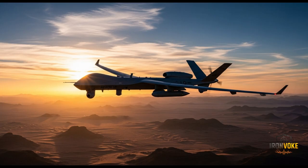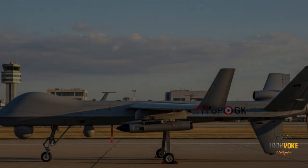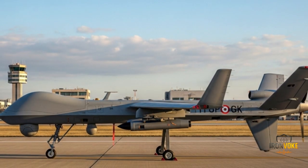What makes this drone stand out is its ability to operate at high altitudes, carry precision-guided munitions, and provide critical real-time data to commanders on the ground. In today's video, we'll break down its design, technology, weapon systems, and strategic importance — and by the end, you'll understand why militaries around the world are closely watching Israel's drone program.